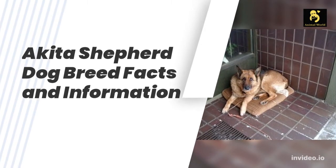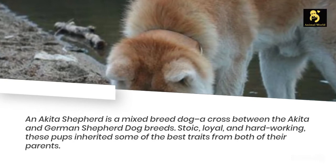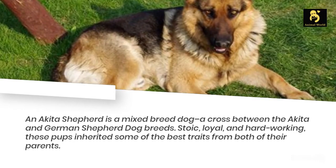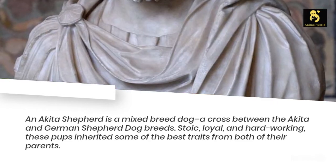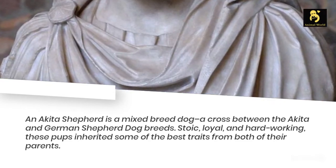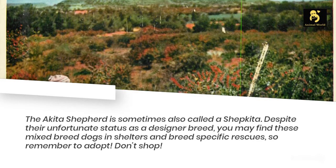Akita Shepherd Dog Breed Facts and Information. An Akita Shepherd is a mixed breed dog — a cross between the Akita and German Shepherd Dog breeds. Stoic, loyal, and hardworking, these pups inherited some of the best traits from both of their parents. The Akita Shepherd is sometimes also called a Shepkita.